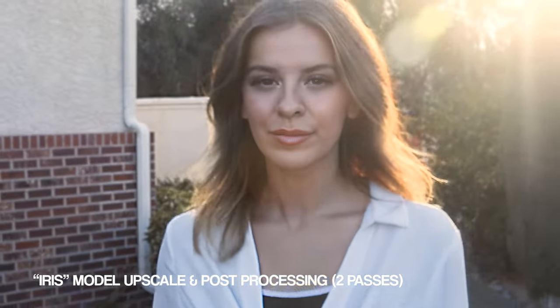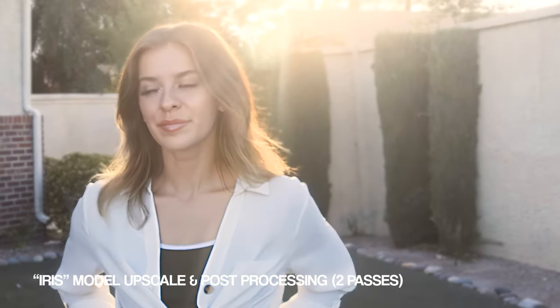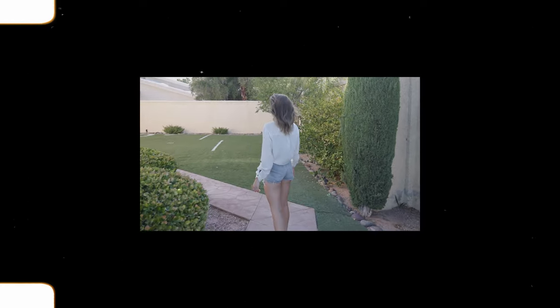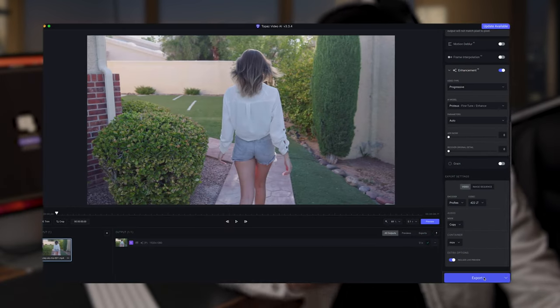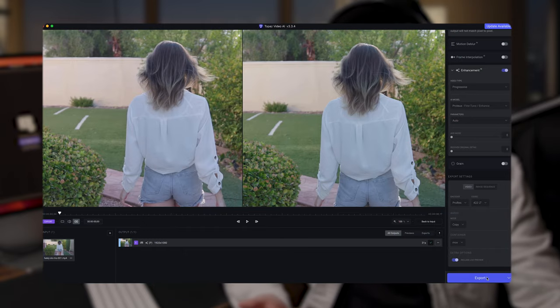So now that we have this smooth-looking 4K gimbal video, let's compare it with some handheld footage that we've stabilized with Topaz Video AI. Typically I'm not a fan of carrying around a gimbal because they're tricky to use, especially for someone like me who's not an expert gimbal operator. So we're going to do a couple of tests with handheld footage and see how that looks stabilized with Topaz.